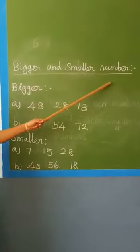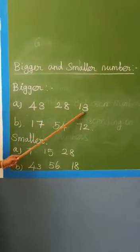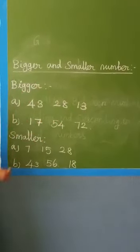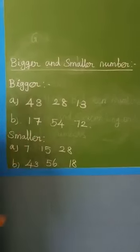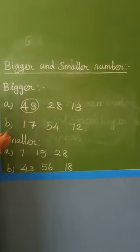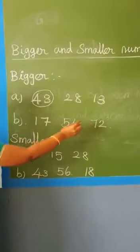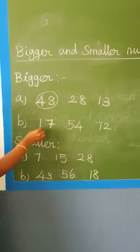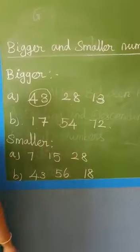Next, bigger and smaller numbers. First, bigger number. Here, three numbers are given. Which number is bigger? Forty-three, twenty-eight, and thirteen. Which number is the biggest? Forty-three. Put a circle. Next: 17, 54, 72. Which number is the biggest? 72 is the bigger number. Put a circle.